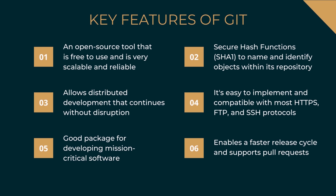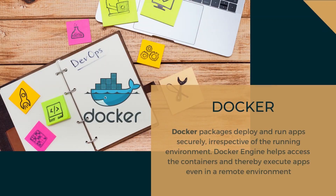The next tool is Docker. Docker packages, deploys, and runs apps securely, irrespective of the running environment. The containerization trend is quickly picking up pace in the IT sector, and Docker is playing a pivotal role. Every app container consists of source code, supporting files, system config files, runtime, and all other components required for executing the app. Docker Engine helps access containers and execute apps even in a remote environment. As a result, Docker has paved the way for lower infrastructure costs, which is a huge plus for the adoption of containerization.